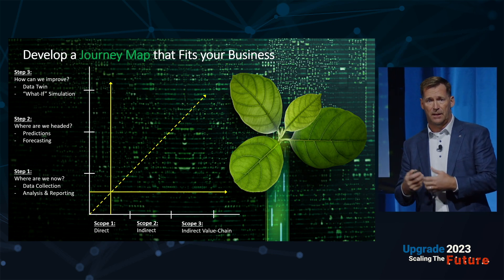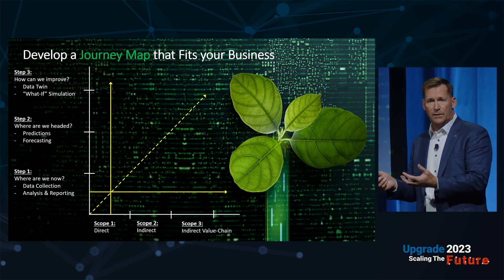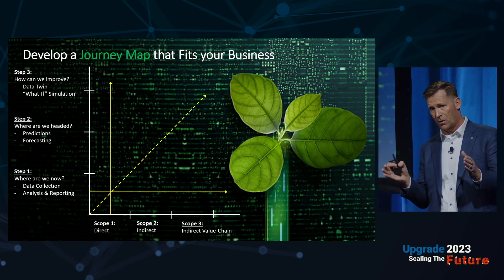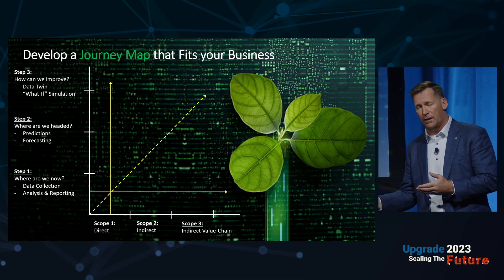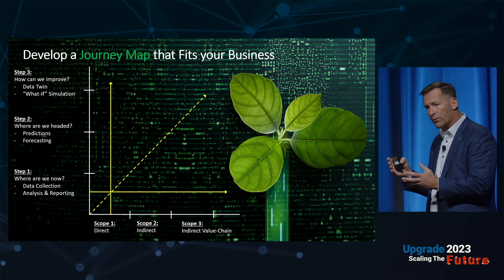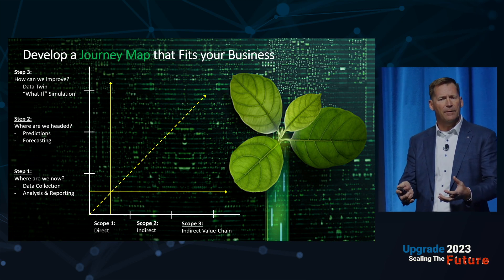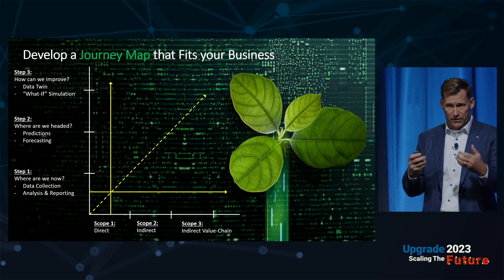Overlaying that on Scope 1, Scope 2, and Scope 3 gives you the basis for a journey map. Companies like NTT and your partners will have ways to help you along that journey. You can go deep on Scope 1, or go all the way across all three scopes because you have a distributed model. You have to decide on that path, and then we can enable it with technology — which is why I'm here.